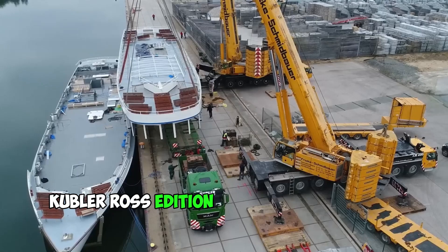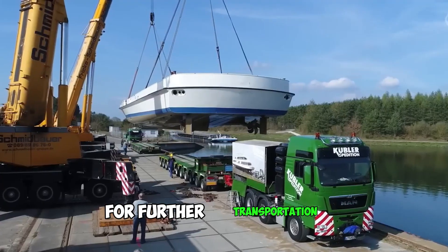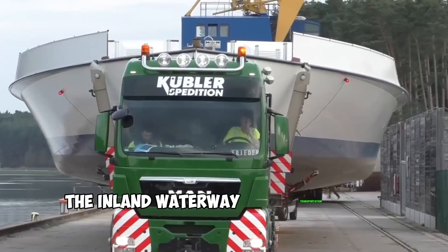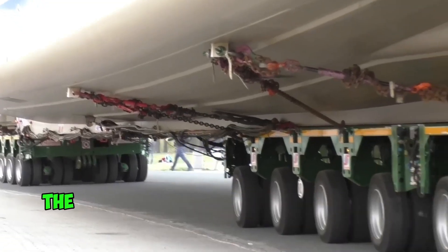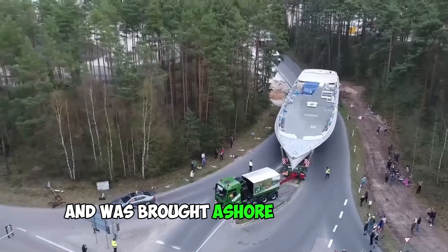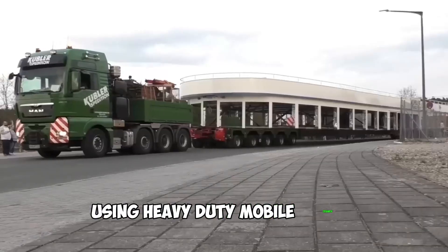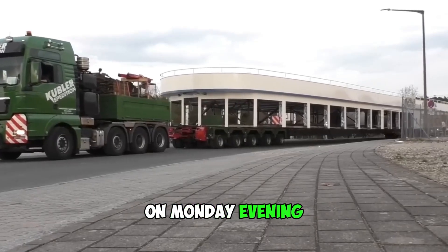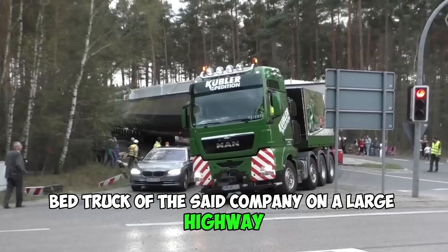Kubler-Ross edition transported several large ship parts from point A to point B for further transportation. The inland waterway transportation vessel arrived in Bavaria, Roth. The excursion ship arrived from a shipyard near Bonn and was brought ashore in two parts — the hull and the upper deck — using heavy-duty mobile cranes. On Monday evening, the transportation was carried out on a low-bed truck of the said company on a large highway.